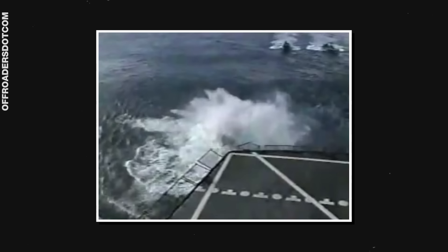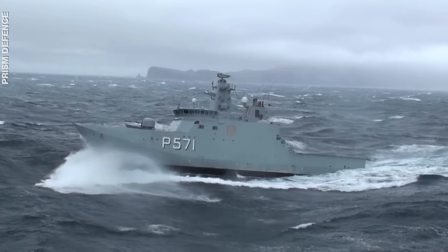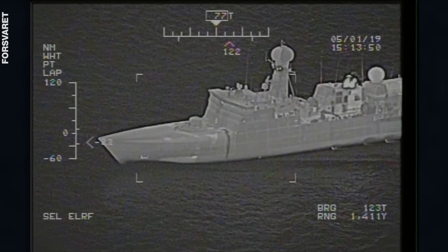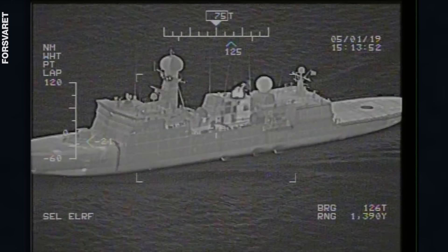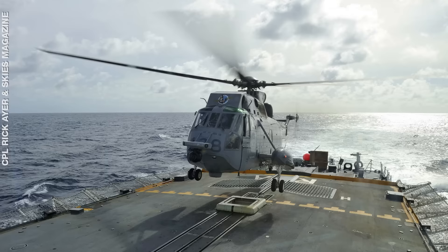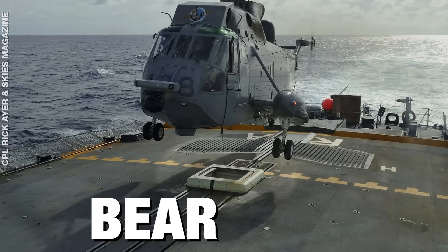Let's look at two extreme situations, starting with landing on ships in rough seas. This can be particularly challenging because ships aren't just moving forward — they're rocking from side to side. And then there's heavy wind and the air wake from the ship's superstructure to consider. Once a pilot is confident that he's within the ship helicopter operating limits, a device called the Bear Trap comes into play. This device was created by the Royal Canadian Navy in the late 1950s to early 60s, and different versions of it are still used today.